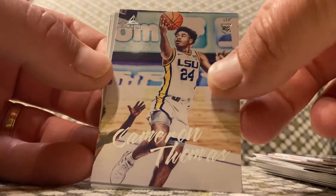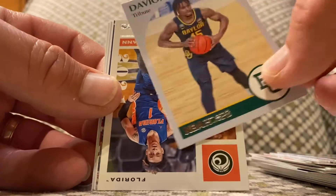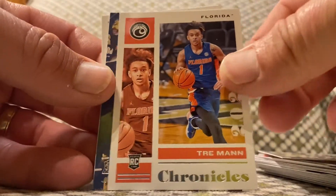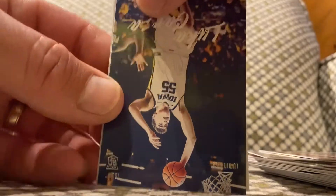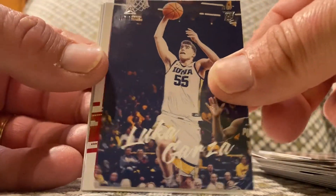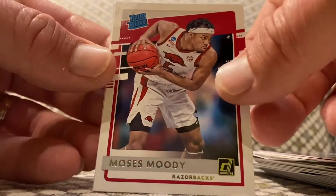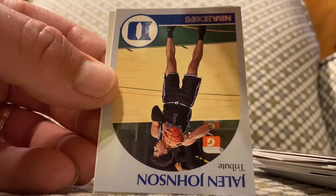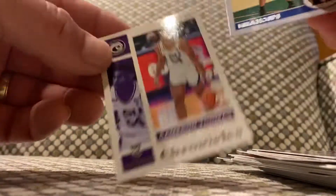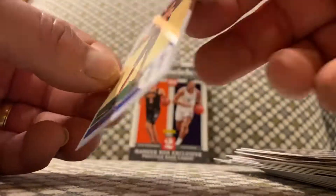Cameron Thomas, Davian Mitchell, Trey Man. Luke Garza. Moody one more time with the rated rookie. Jaylen Johnson and Cameron Thomas on the end back here.